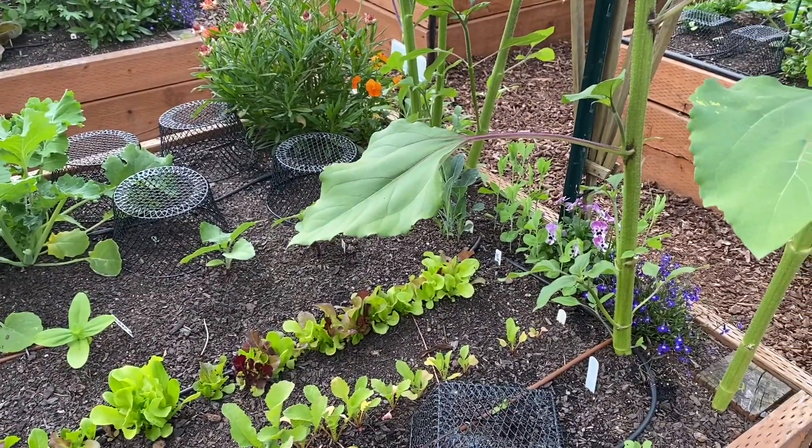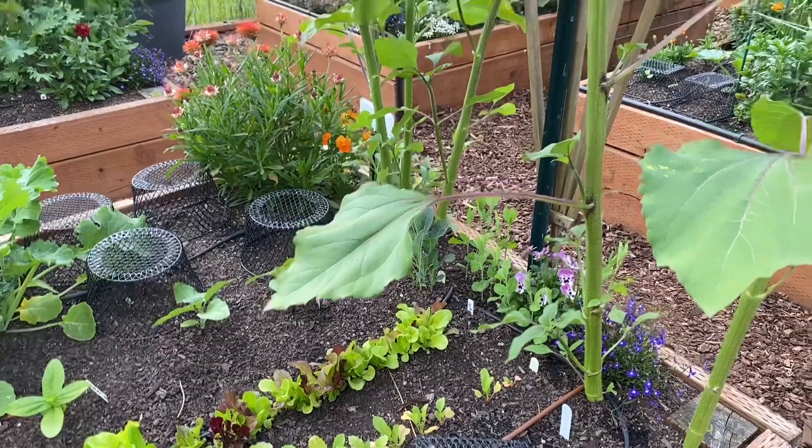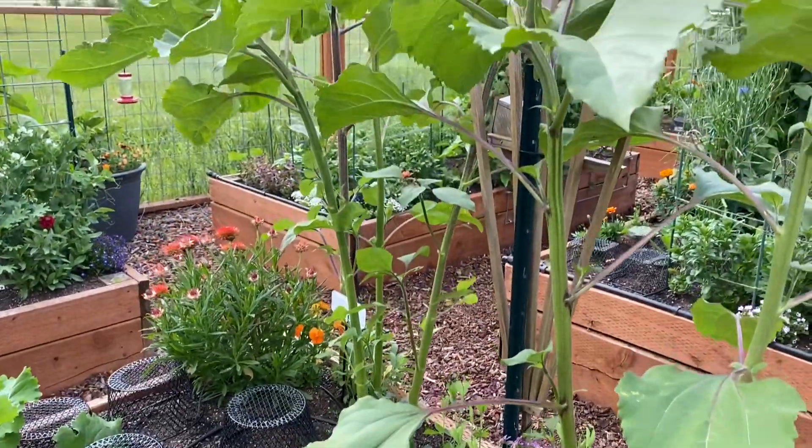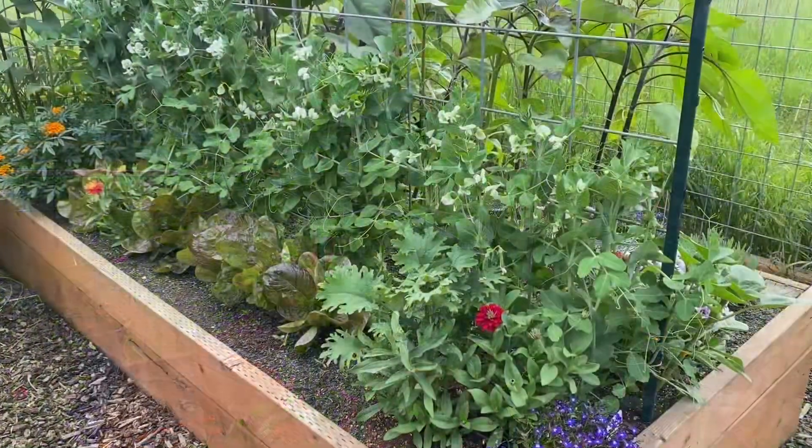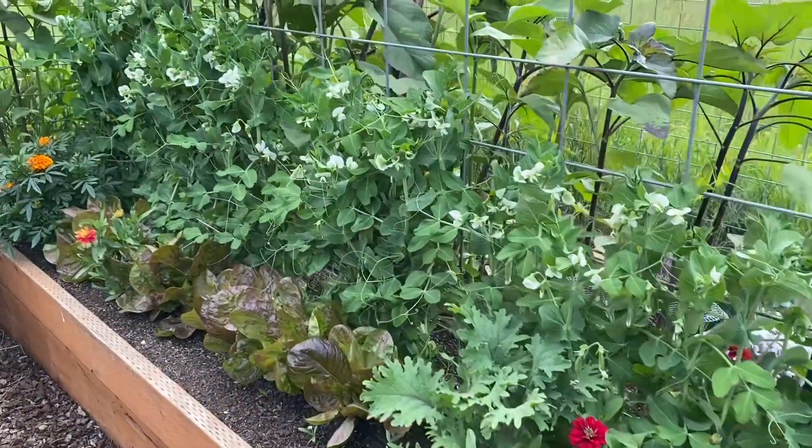And then the rest of it is a mix of zinnias, sunflowers, straw flowers, kale, sweet peas, and sunflowers. I think there's a marigold in that bed as well.